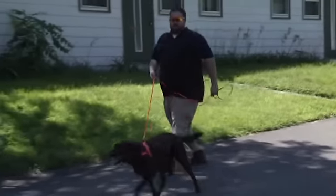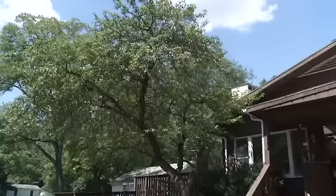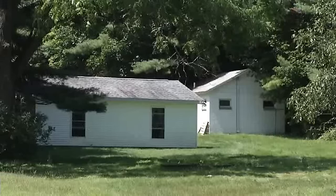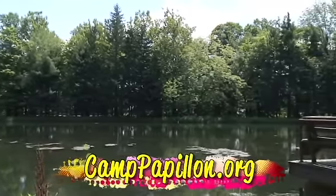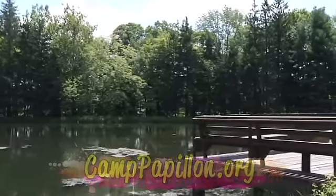We met Carol and her nosework students at Camp Papillion near Snydersville. They recently bought it — it was formerly known as Camp Brainerd — and they want to turn this place into an animal shelter. They were really gracious to let us play here today. We'd like to ask people to go to their website; they are trying to raise funds so they can build their first animal shelter.